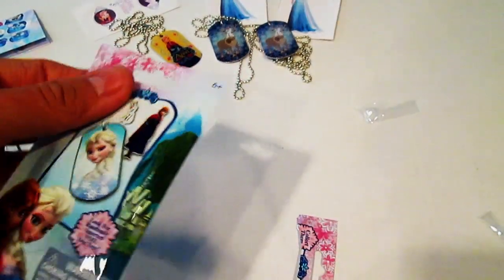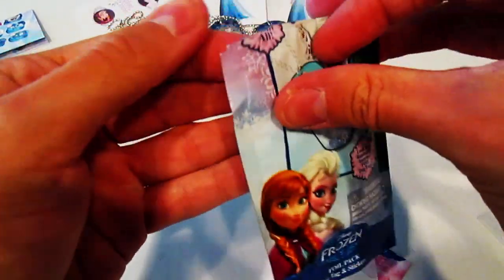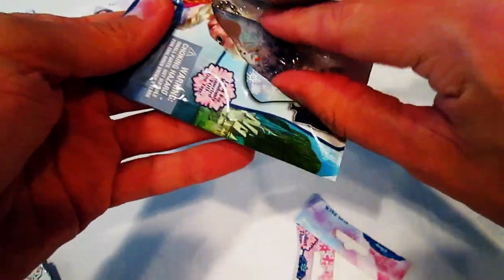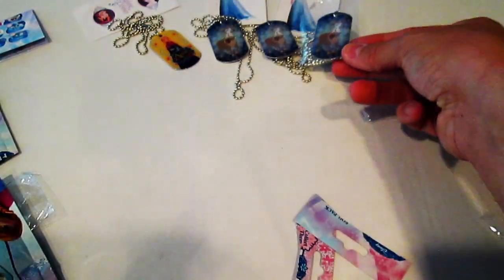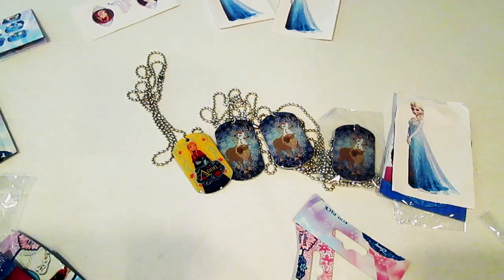Okay, so last one. Oh jeez, how does this even happen? Wow — three of the same one, and three of the same sticker! Oh my goodness, guys. Okay, well these are really awesome, they're fun to collect.